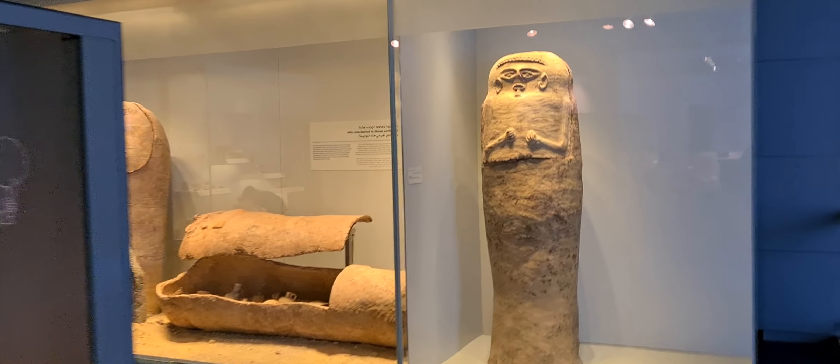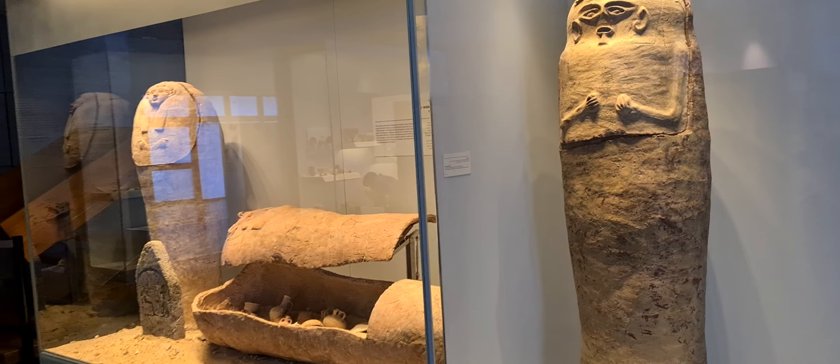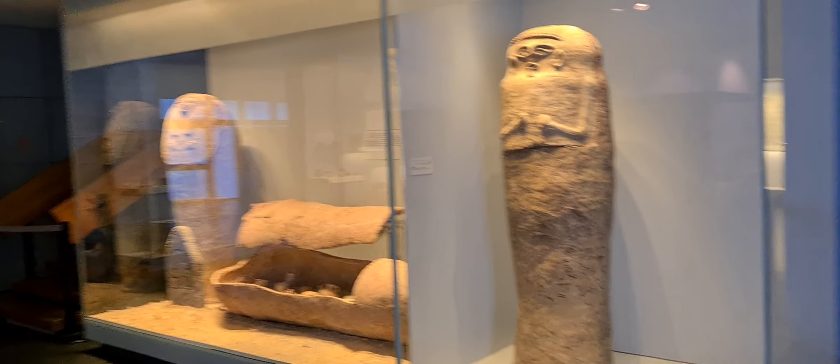This is the sepulcher of Tammuz of the Philistines, thousands of years before Jesus Christ coming to the Holy Land.